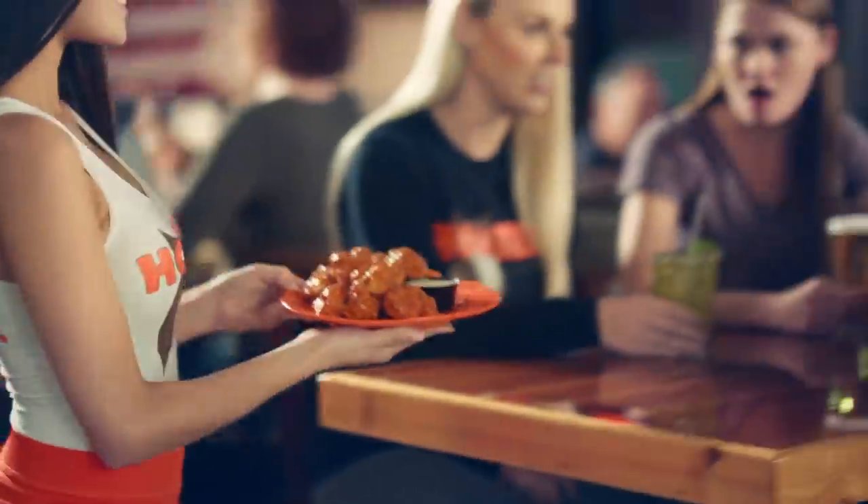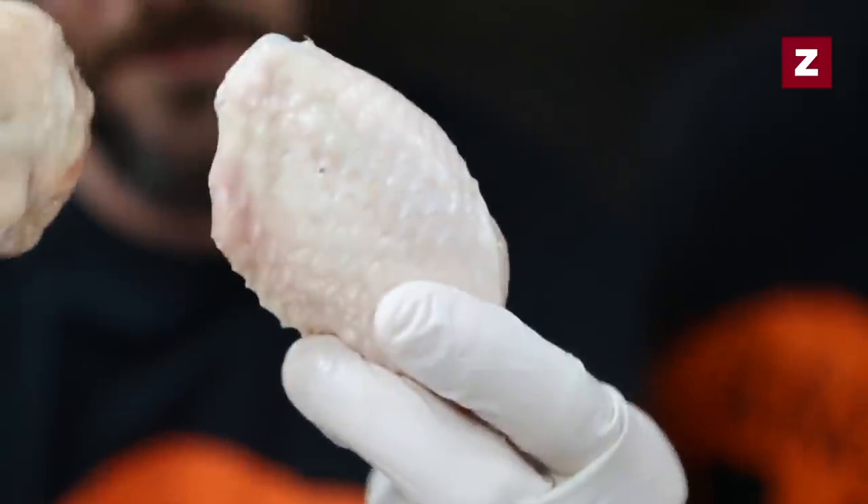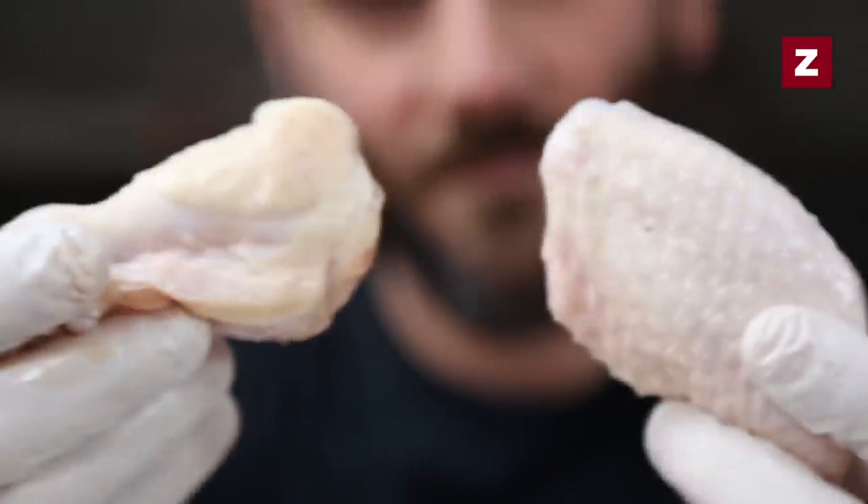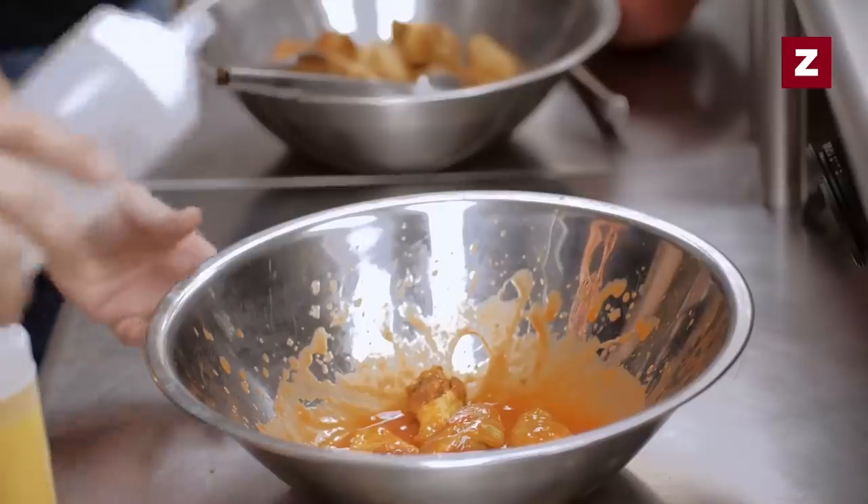The chain even sells a ready-to-use wing-breading mixture on its website. However, any wing on the menu can be ordered naked-style, which means the wings are fried without breading before getting slathered in one of the restaurant's signature sauces.